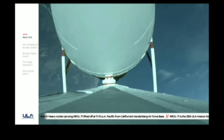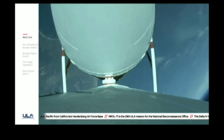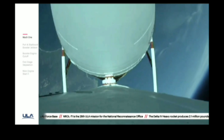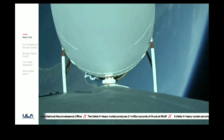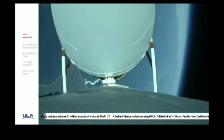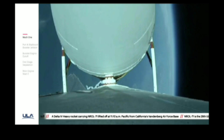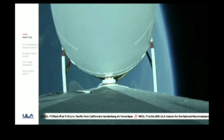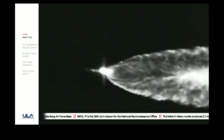Vehicle has now gone to closed loop guidance. Vehicle body rates look good. Now two minutes, thirty seconds in. Just over three minutes remaining in the boost phase of flight. Engine operating parameters continue to look good. Now passing two minutes, forty-two seconds in. The Delta IV rocket now weighs just one half of what it did at launch, burning propellant at a rate of almost five thousand pounds per second.